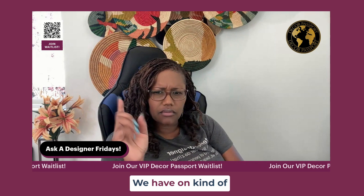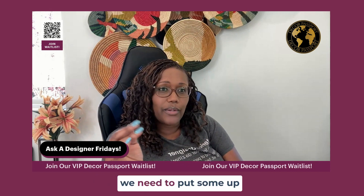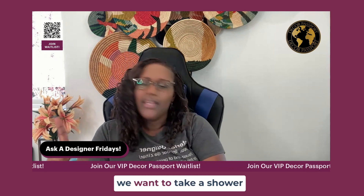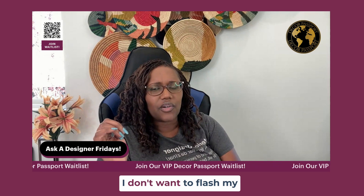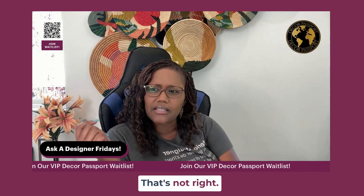Check out our free webinar on curtains and more examples. Window treatments are funny because we're like, we need to put some up right away — that's number one. Like, we want to take a shower because you're moving and you're tired, and then you're like, I don't want to flash my neighbors. You're just meeting them. You don't want to flash people.